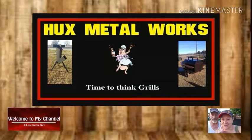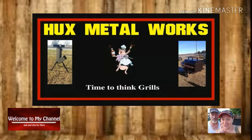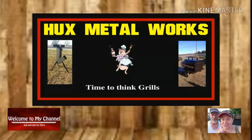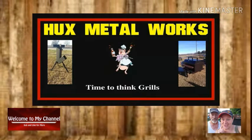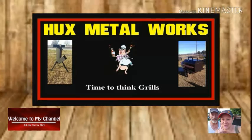Hello and welcome to Huck's Pig Cookers featuring Huck's Metal Works here in Scotland Neck, North Carolina. Come check us out on Facebook at Huck's Metal Works.